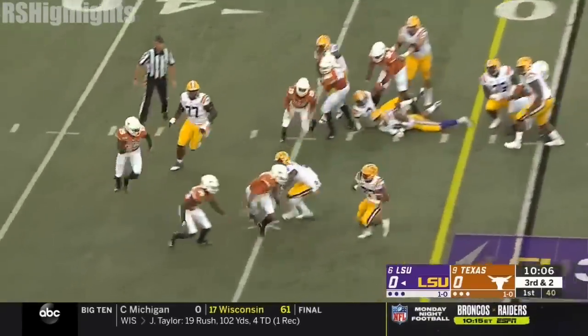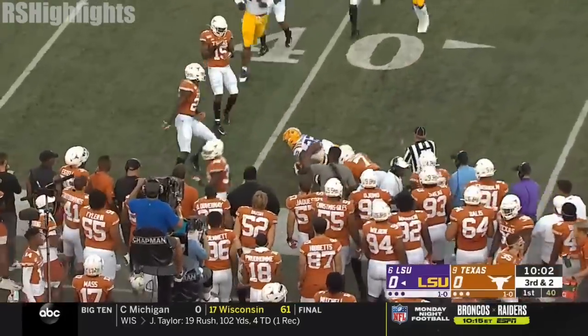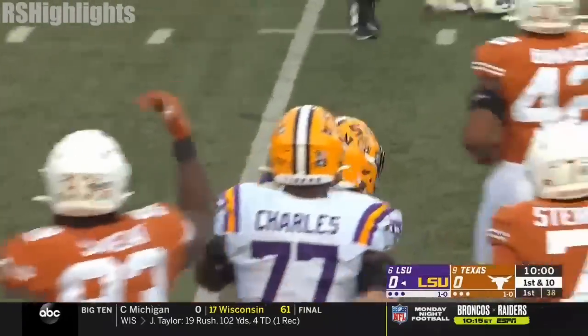Edward Dallaire spins away, has the first down. Clyde Edward Dallaire is finally dragged down just short of the 40-yard line.